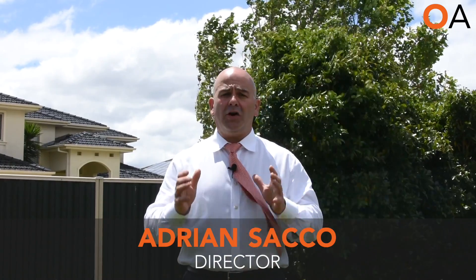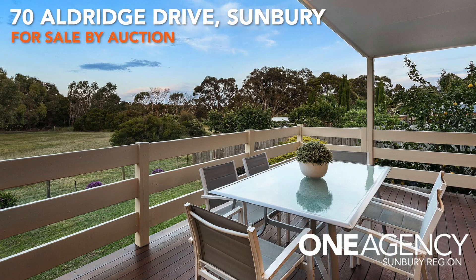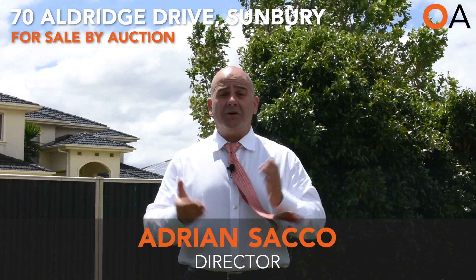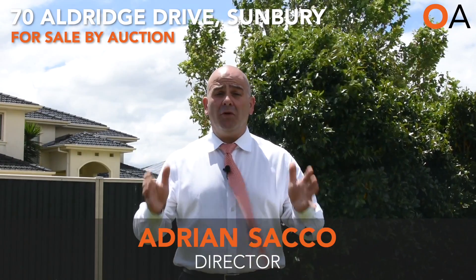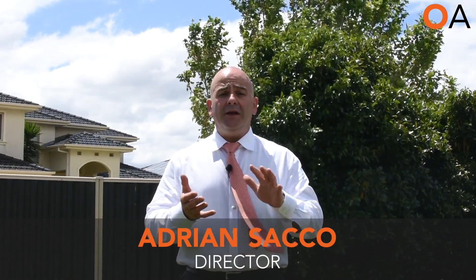Just down the road from that is a beautiful property in a very tightly held section of Aldridge Drive. It's number 70 Aldridge Drive and it backs out onto the lake with parkland as your backyard. It's four bedroom, two bathroom, with a double car garage, on 800 square metres of land, and it's been meticulously renovated — a great home to just move in.